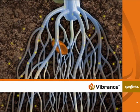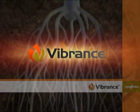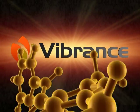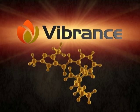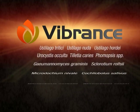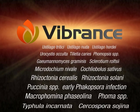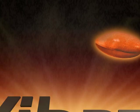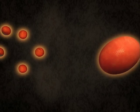This new seed treatment technology centers on Vibrance, an innovative fungicide developed by Syngenta, exclusively for seed treatment. A broad spectrum of fungal pathogens is reliably controlled by Vibrance, in a great variety of crops, in wheat and corn, as well as in oilseed rape and soybean.